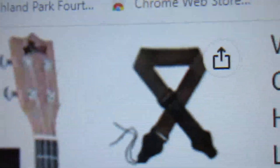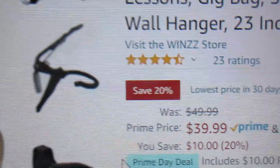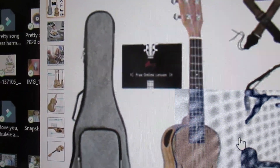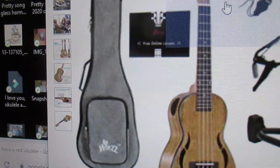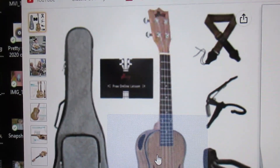The strap actually looks like it may fit over the strap buttons. This is $39.99, and if you ordered a similar one from AliExpress it would probably cost you $36, take a month, come with nothing, and be a soprano — whereas this is the concert and it'll be here in a couple of days. So you decide which deal you want.